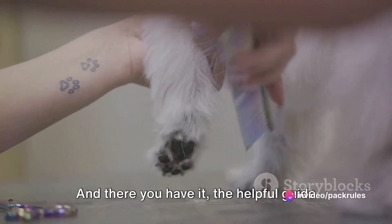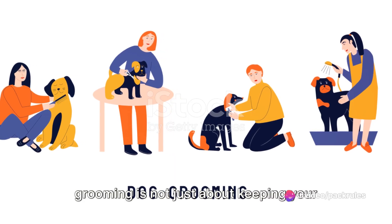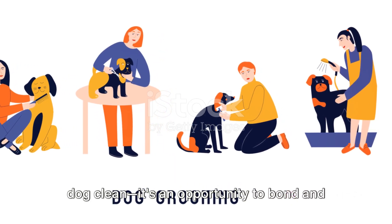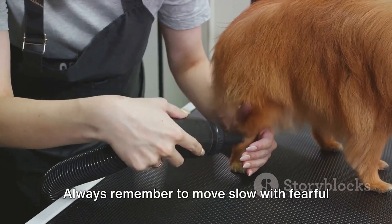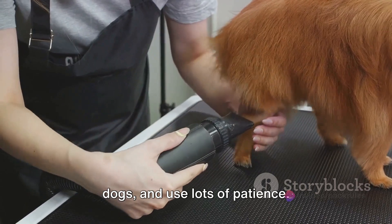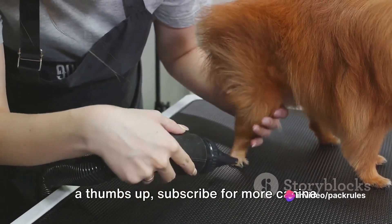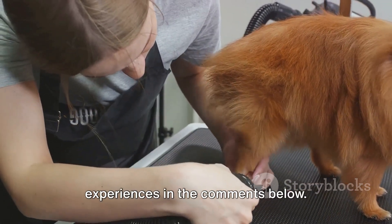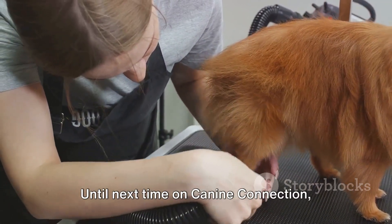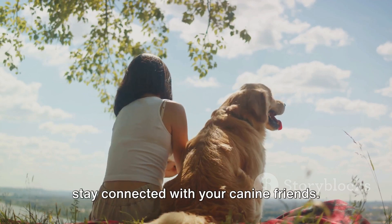And there you have it — the helpful guide to at-home dog grooming. Remember, grooming is not just about keeping your dog clean; it's an opportunity to bond and show them some extra love. Always remember to move slow with fearful dogs and use lots of patience. If you found these tips helpful, give us a thumbs up, subscribe for more canine content, and share your grooming experiences in the comments below. Until next time on Canine Connection, stay connected with your canine friends.